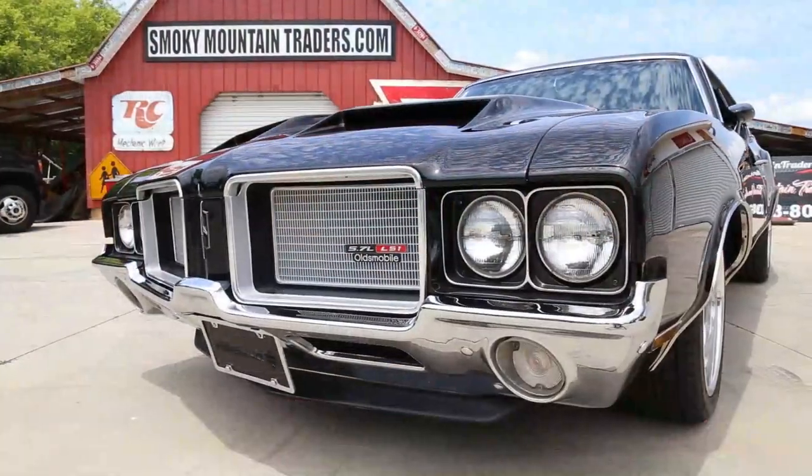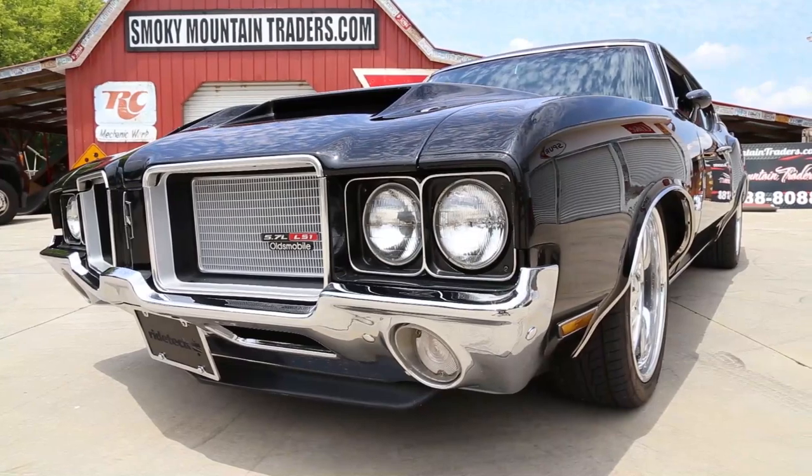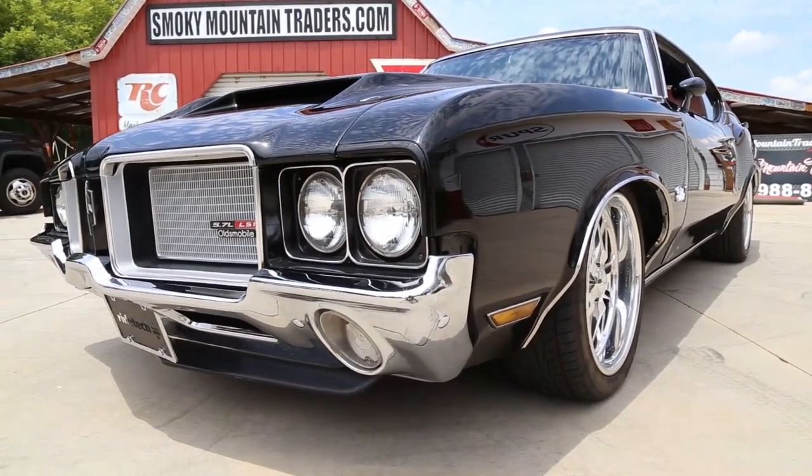This car has had a frame-off restoration and was restored and modded with the LS fuel-injected engine, which is alluded to here in the grille that's in great condition. The front bumper, as you can see, looks amazing.